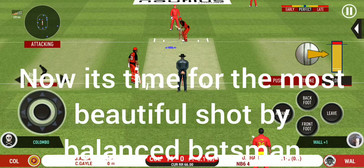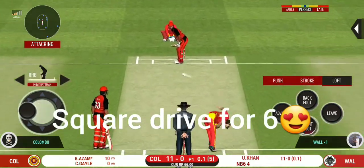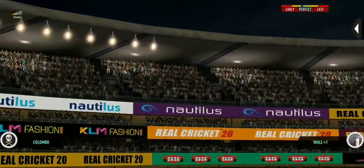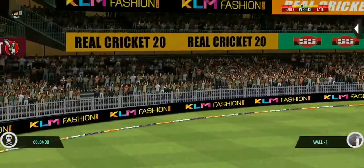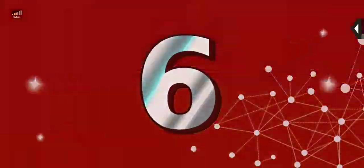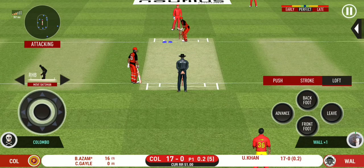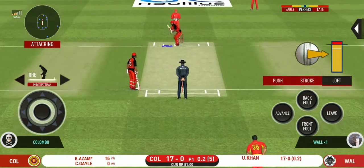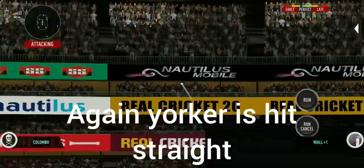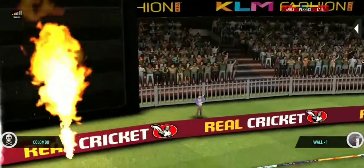Here we go — wonder where the next one is going to fly. And he helps himself to a stage. He seems to have carried his form from the last match. That is six. That is good nick.